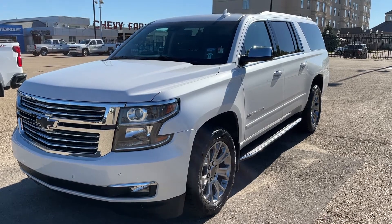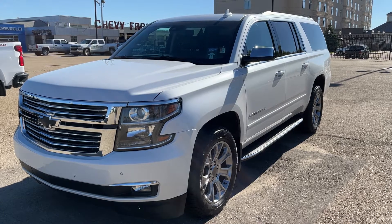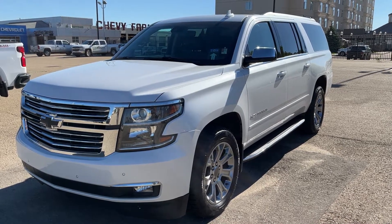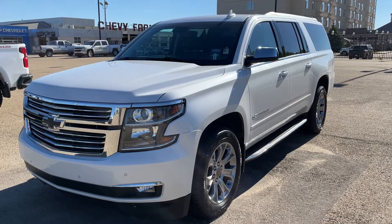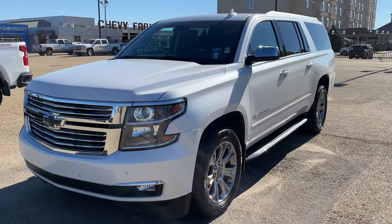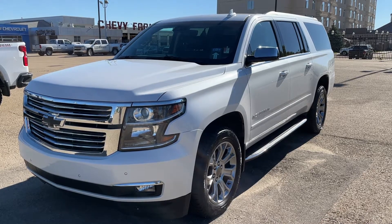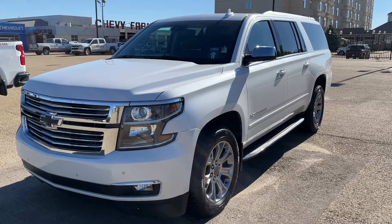It includes features such as heated and vented front leather bucket seats, heated second row bench seat, a power fold flat third row bench seat, power tailgate, lane keep assist, front and rear park assist, a heads up display, forward collision alert, as well as much more.